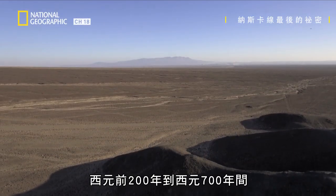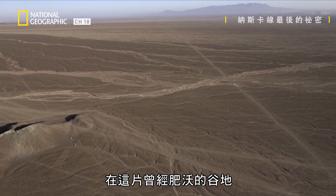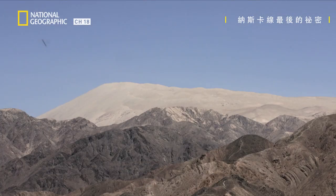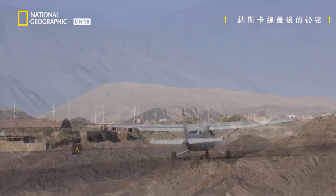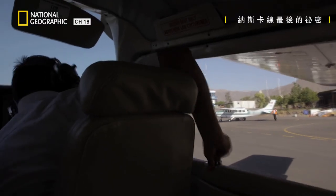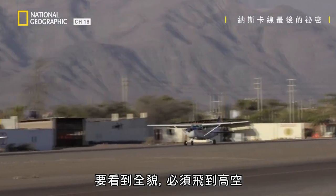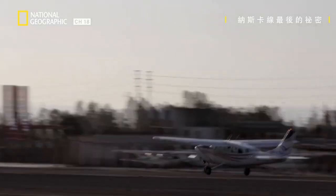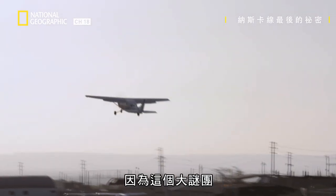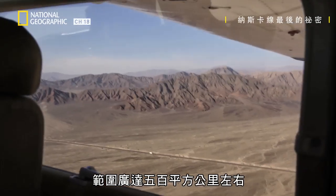Between 200 BC and 700 AD, this little-known civilization drew thousands of geoglyphs here in this once fertile valley. To grasp their full scale, you need to gain altitude, because this giant puzzle spreads over approximately 500 square kilometers.